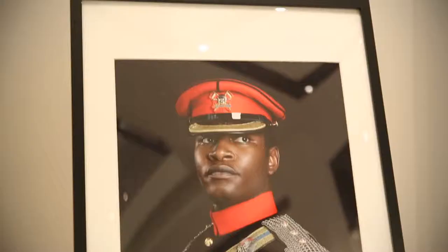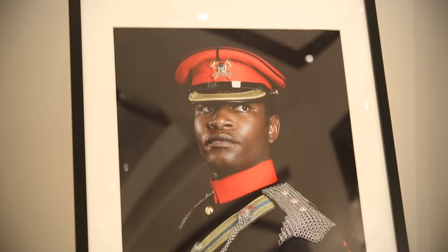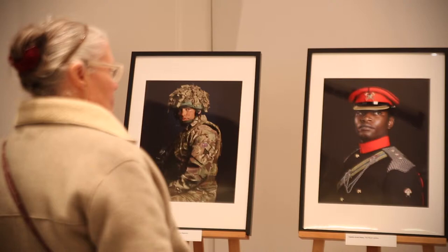My favourite portrait is the one behind you of Captain Nalani Azak of the Royal Lancers. I think it is very striking and very beautiful. It's a really strong image of somebody that comes across really well and somebody that comes across as a strong person.